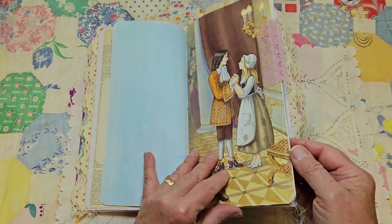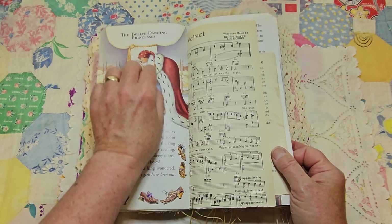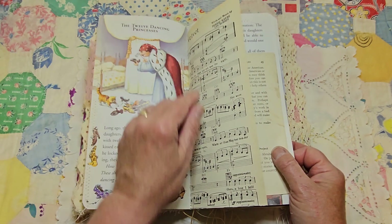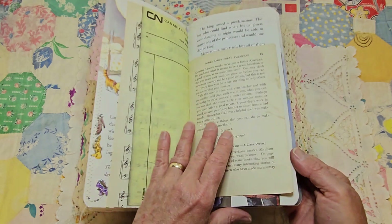There's Cinderella and her prince. And then this one is called 'The Twelve Dancing Princesses' - I'd never heard of that before. There's a music page and a book page.